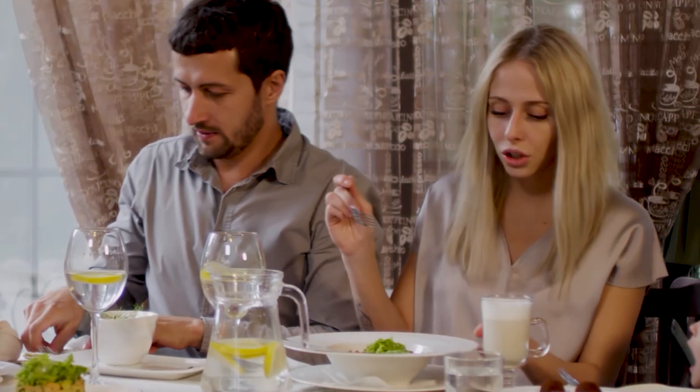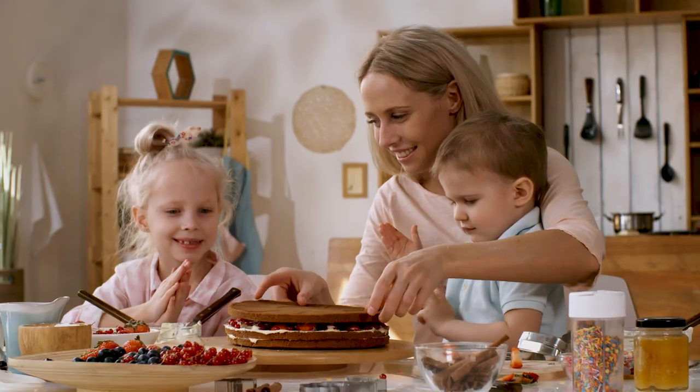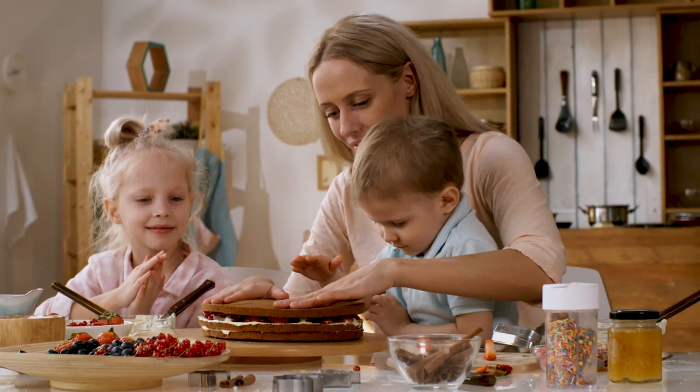To better understand the four important child support factors in Texas, let's explore a real-life scenario involving a couple, the Parkers. Meet Sarah and John Parker. They have two children, Emma and Jake, and they've recently decided to separate. Sarah will become the custodial parent, which means she will have primary physical custody of Emma and Jake. With the separation, one of their primary concerns is determining child support, and they want to understand the critical factors that will influence child support amounts.